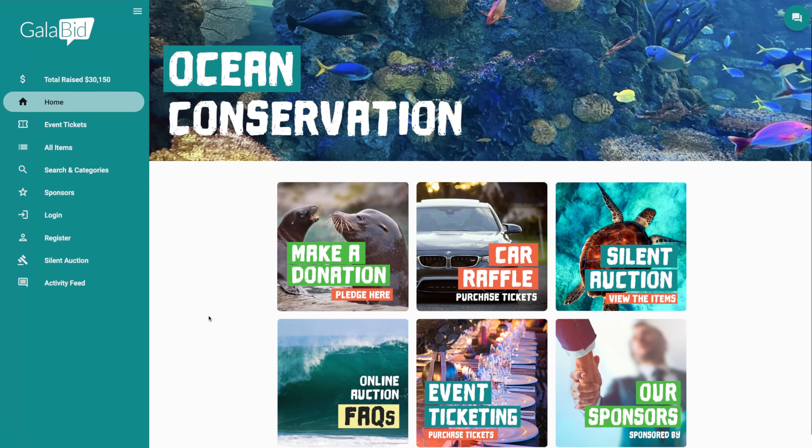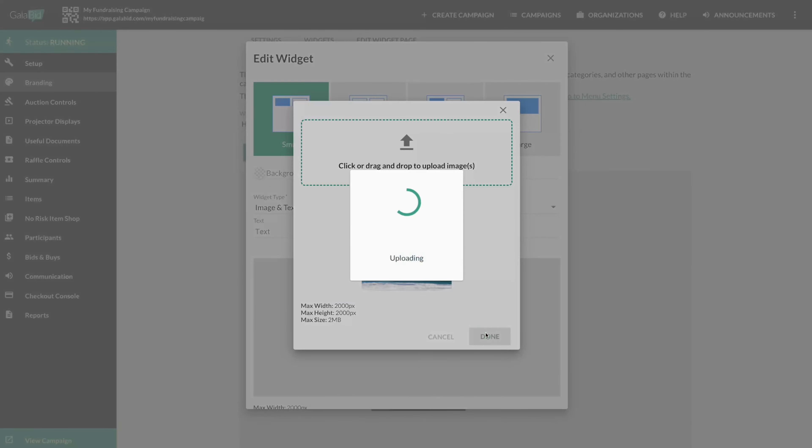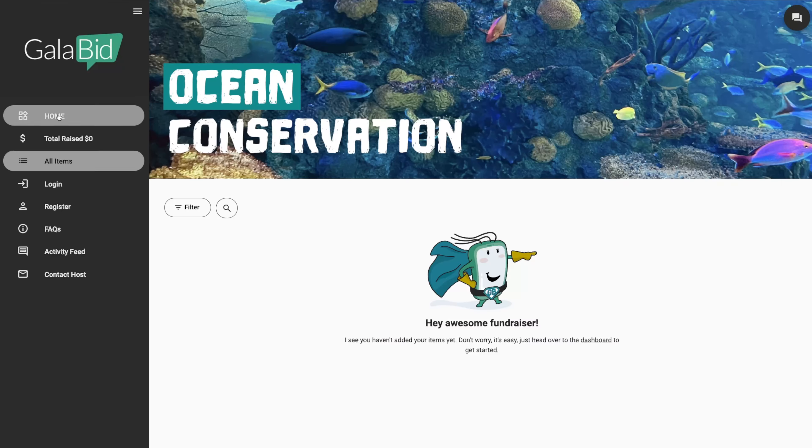Another way to encourage plenty of donations is by creating a homepage. With GalaBid you can create your own homepage complete with personalised widgets that take your participants directly to the specific sections you'd like to promote within your campaign. Our user-friendly branding feature allows you to upload images to create homepage widgets which can be used to position donations front and centre or even encourage participants to visit an external donations link. All widgets are completely customisable and a homepage is a great choice to use as a landing page for your campaign, as it guarantees that all participants who register to your campaign will see your promoted items.